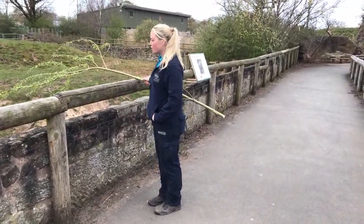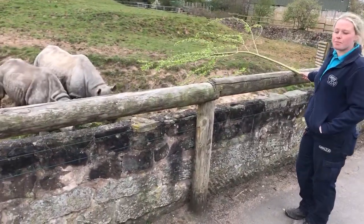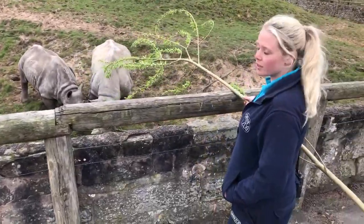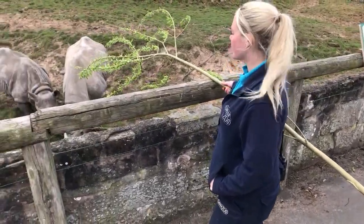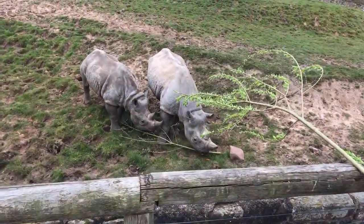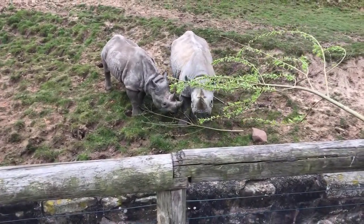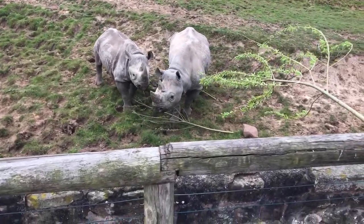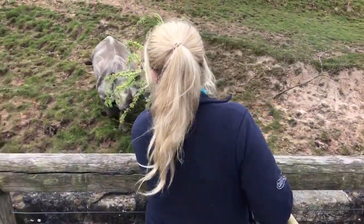Black rhinos are well adapted for eating this kind of browse. There are five different types of rhinos and two come from Africa. This is the smaller African species. The white rhinos are much bigger and have a wide mouth adapted to eating grass from the ground, whereas the black rhinos here are much smaller and they're adapted to pull leaves off branches, which we're going to demonstrate right now.